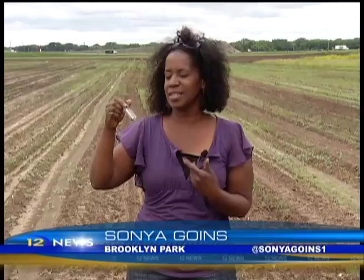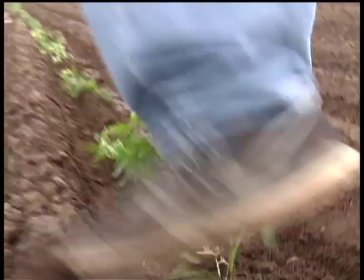Bruce hasn't seen any of these stink bugs on his farm, and that's a good thing, because not only do they stink, they could take out your whole crop. The invasive insects like to eat just about any fruit or vegetable, and that's why it's a problem for farmers like Bruce.